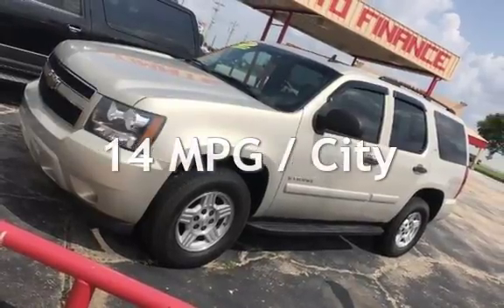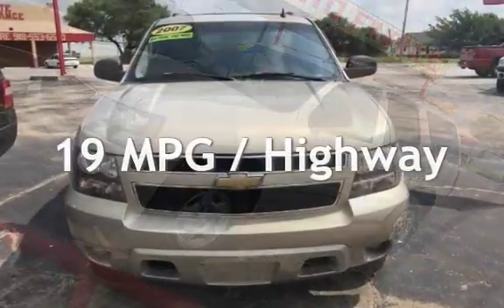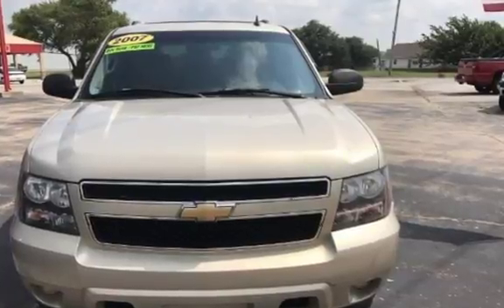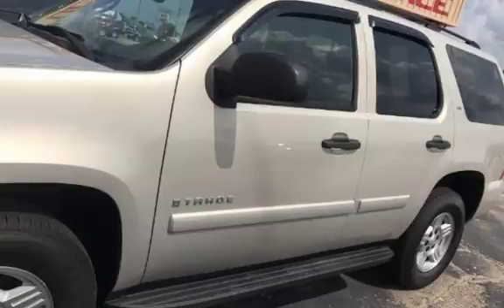Estimated fuel economy for this vehicle is 14 miles per gallon in the city and 19 miles per gallon on the highway. This four-door SUV has an eight-cylinder, 4.8-liter V8 engine, with rear-wheel drive and an automatic transmission.